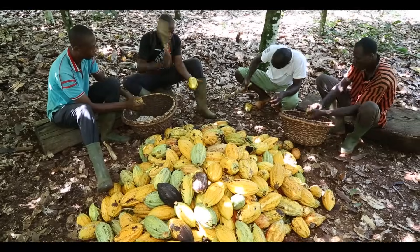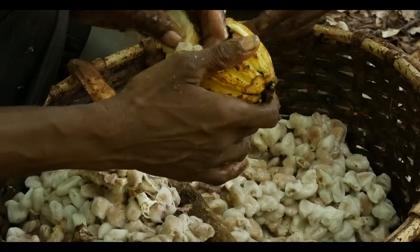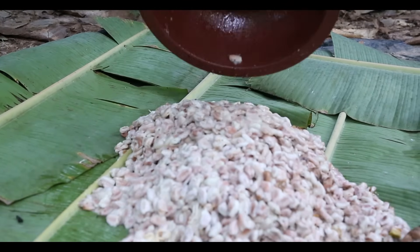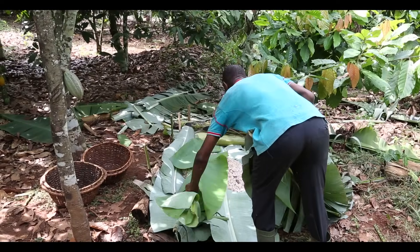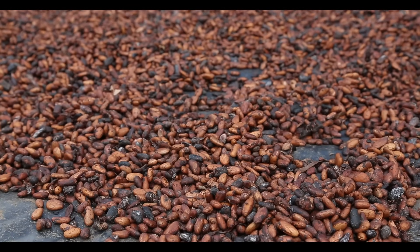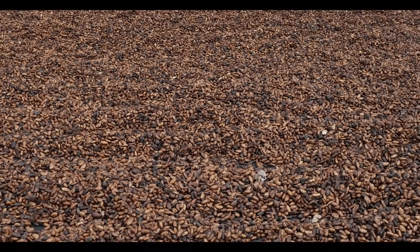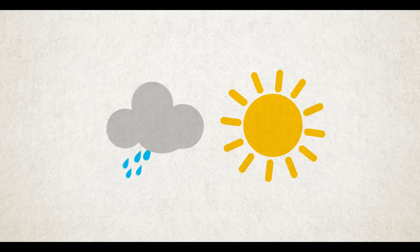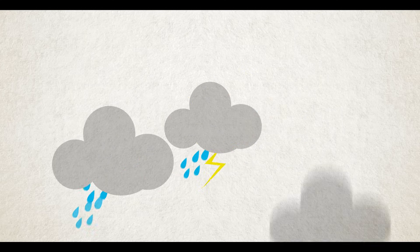Each pod has 20 to 60 seeds covered in a white pulp. The pulp is laid under banana leaves or in wooden crates and turned occasionally over five to seven days. The pulp ferments to leave sticky cocoa beans, which are laid out in the sun to dry. Growing cocoa is hard work and relies heavily on the weather. With changing weather patterns, cocoa farmers face more uncertainty as crops are more at risk of rain damage or disease.